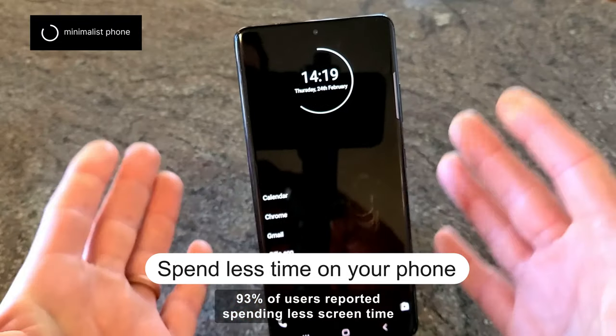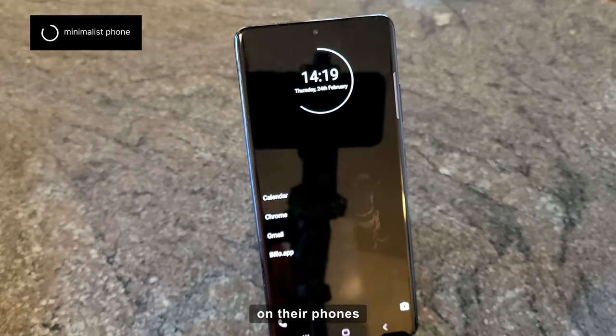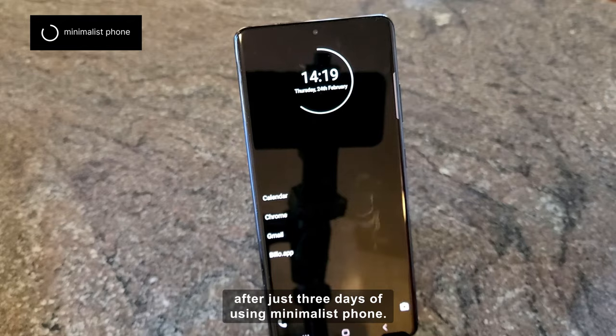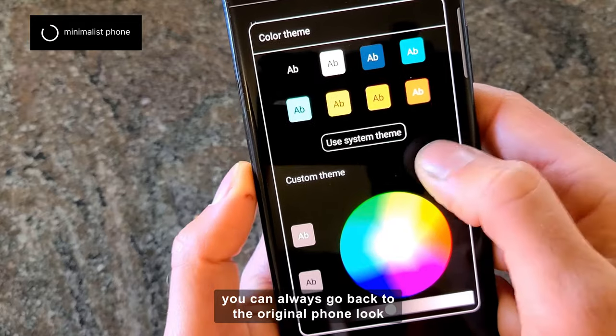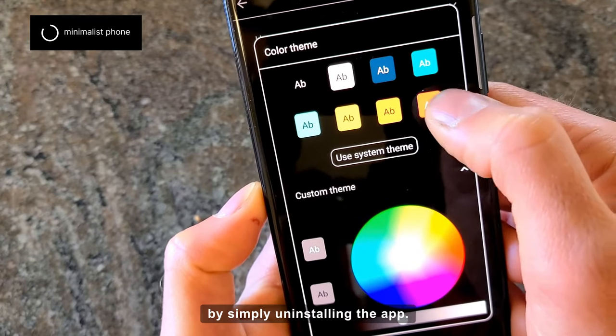93% of users reported spending less screen time on their phones after just 3 days of using Minimalist Phone. Don't worry, if you change your mind, you can always go back to the original phone look by simply uninstalling the app.